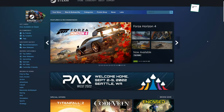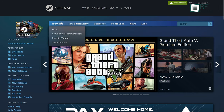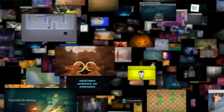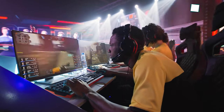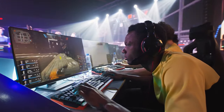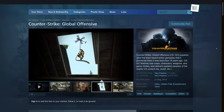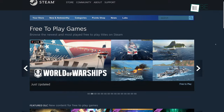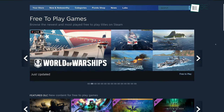Steam is the most popular digital video game store developed by Valve. If you are a PC gamer, then you probably know about this already. It's super easy to use and there are tons of free games available. Some of the biggest esports free to play titles like Dota 2 and CSGO are only available on Steam, so if you like competitive games and are looking for free games, Steam is the right place to visit first.